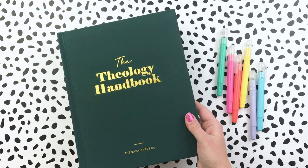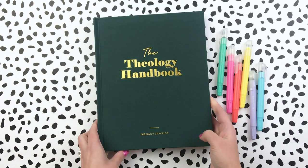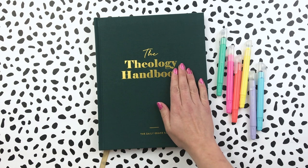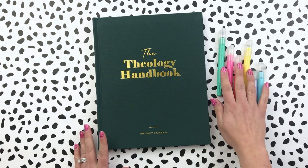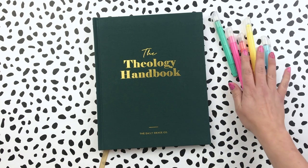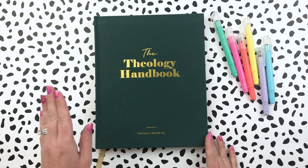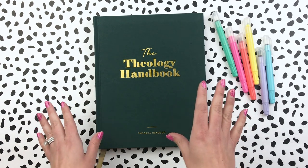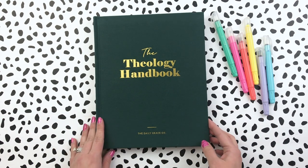I love that they have the same color bookmark as before, which is nice to have to keep your place since it is a larger size book. These are also some gel highlighters from Daily Grace Co. that I just have sitting here — I will leave a link below where you can grab any of these things. They do have the Theology Handbook and the Bible Handbook sold separately, but there is also a bundle if you're interested in doing both.